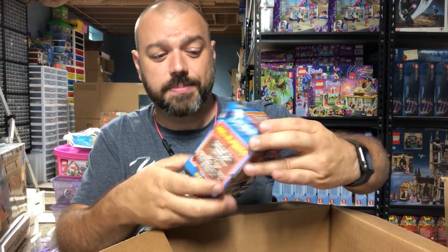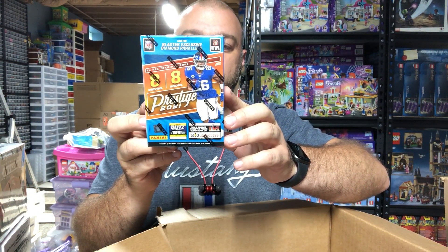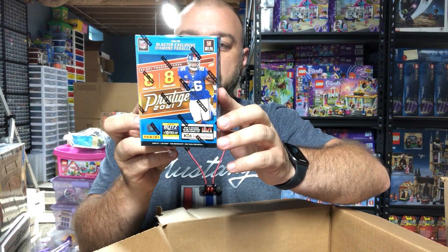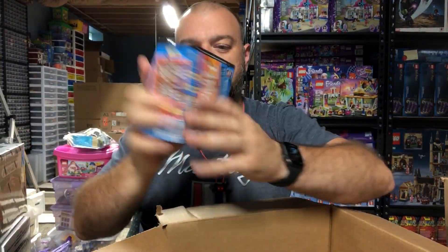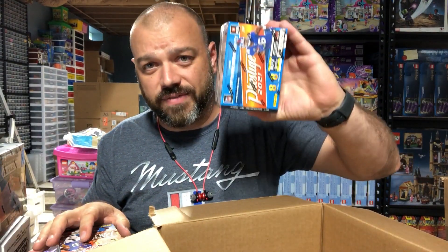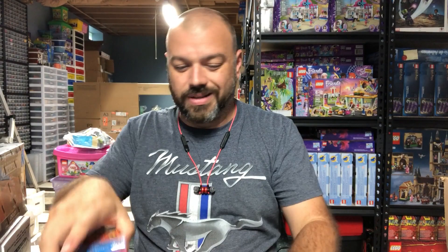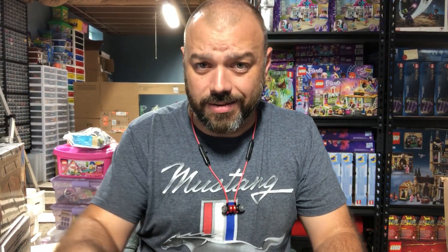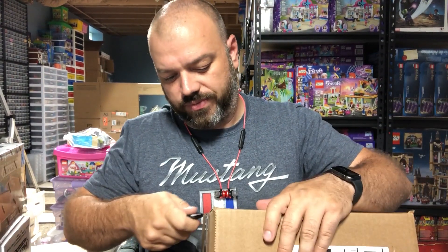Let's go ahead and get into this box here. You can see we have more of the Prestige set — some of the NFL Prestige cards. We've got one, two, three, four, and five of the blaster boxes. I have purchased these before and I did have them on the shelf.